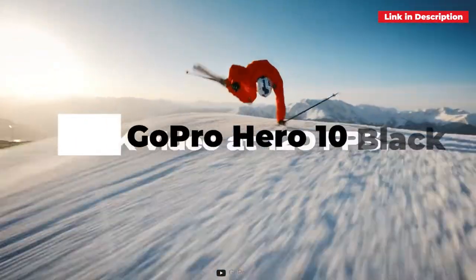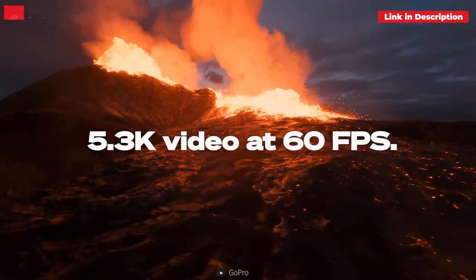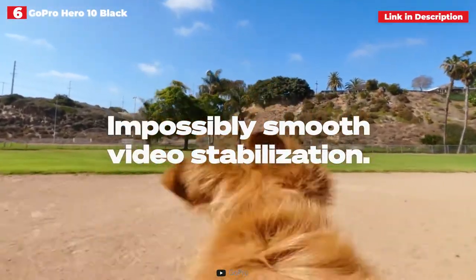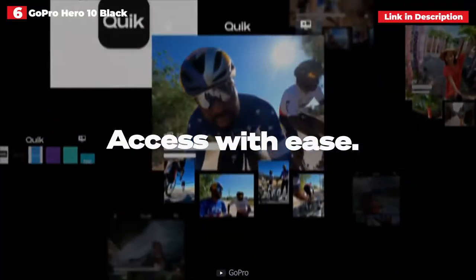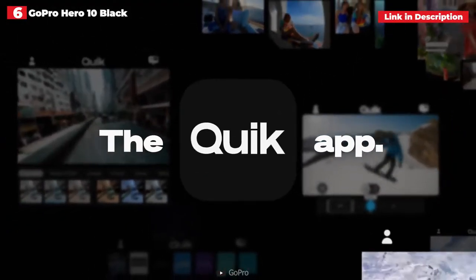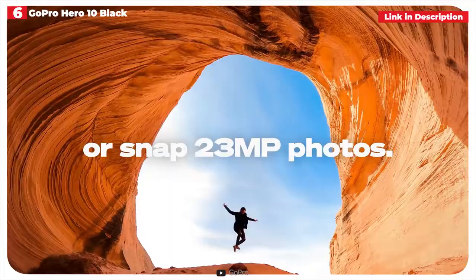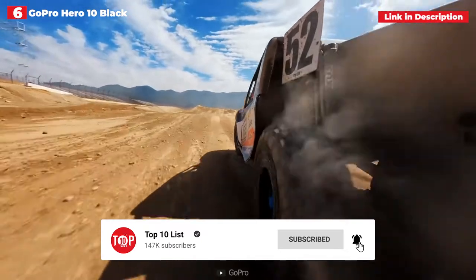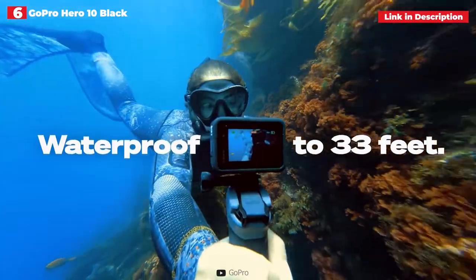6th place: GoPro Hero 10 Black. The GoPro Hero 10 Black does not reinvent the action camera, using the same tiny sensor, displays, and casing as the GoPro Hero 9 Black before it. However, it provides a more sophisticated experience than its predecessor, making it the most adaptable action camera available to daring vloggers. The new GP2 CPU assures refined performance, while a snappier touchscreen interface and menu system make it much easier to operate. The processor raises 5K frame rates to 60p for smoother vlogs, while 4K at up to 120fps enables clearer slow-motion filming for fascinating cutscenes.